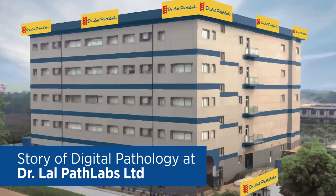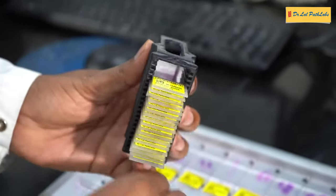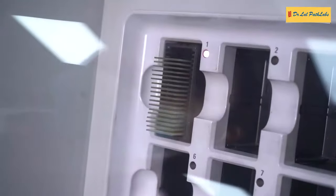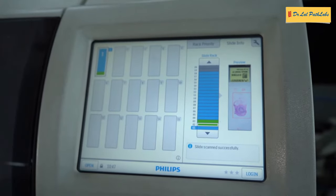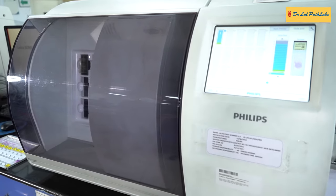Dr. Lal Path Labs is one of the largest chain of pathology labs in Southeast Asia. As the largest histopathology processing center in India, with more than 1200 anatomic pathology specimens a day, translating to 1 million slides annually, it was natural that we looked at a solution to unchain our pathologists' expertise from their geographic and physical location.